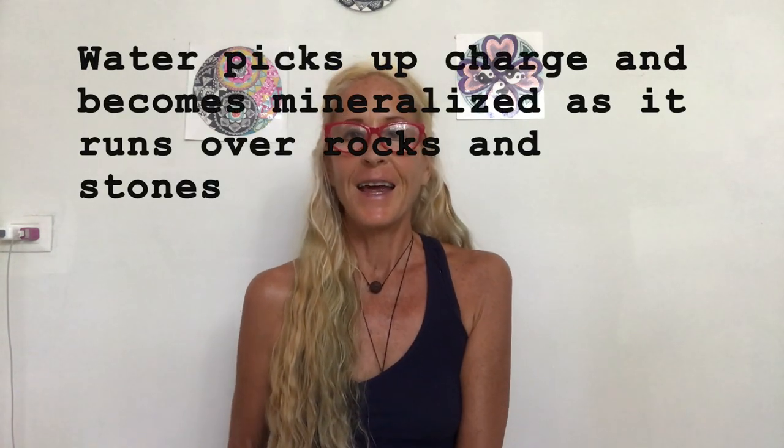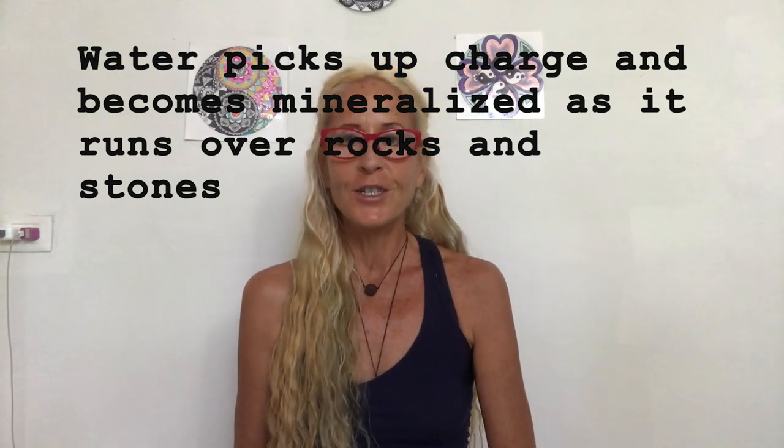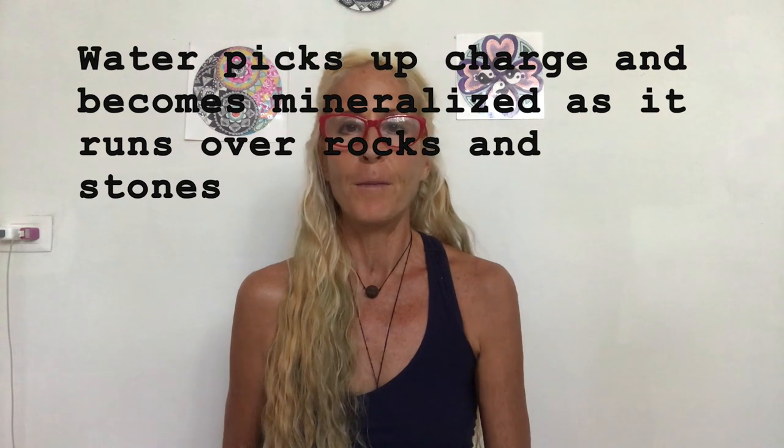When water is rushing and tumbling through streams and springs, running through rocks and minerals and spiraling, it gathers more energy. If you can collect water right from a mountain spring and drink it, that is probably the most healthy and living water there is. When you think about all the spirals in nature — in flowers, pine cones, seashells, galaxies — everything is spiraling, and that spiraling action is the energy generator.